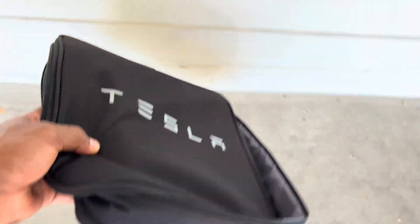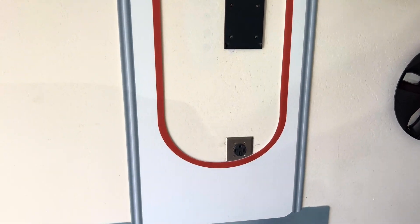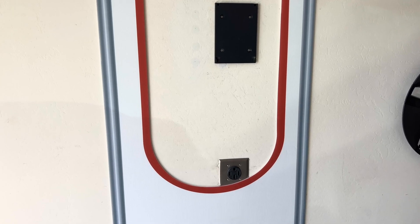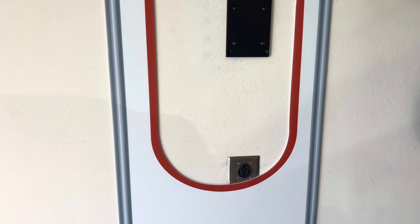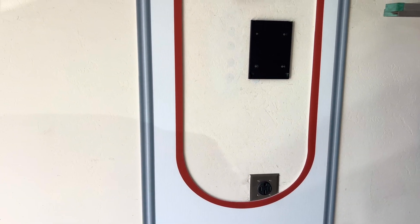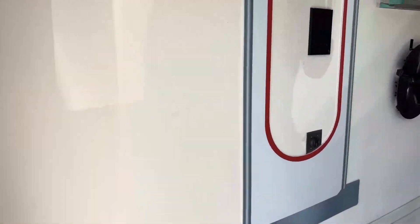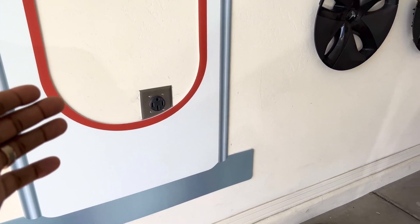Your next option is to upgrade to a Level 2 charger at home, but first you'll need to upgrade your wall outlet in your garage. I did a full video on installing my 220-volt outlet — linked in the top right corner and description below. In summary, I hired an electrician and that ran me about $300 about two years ago. Today that could cost you anywhere between $500 and $1,500 depending on the distance from the outlet to your breaker box. Fortunately my breaker box was right on the opposite side of where the outlet needed to go, so it was best case scenario.